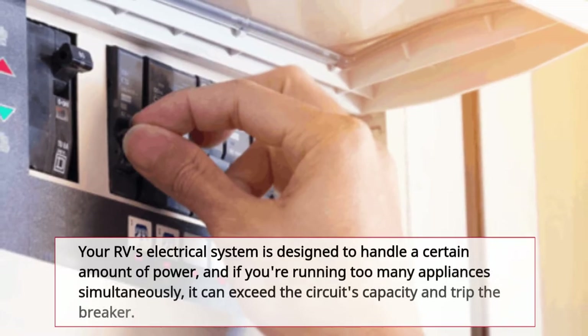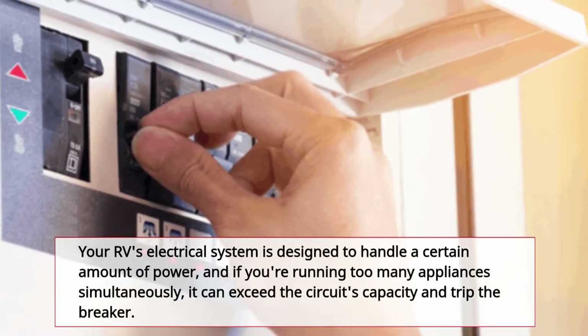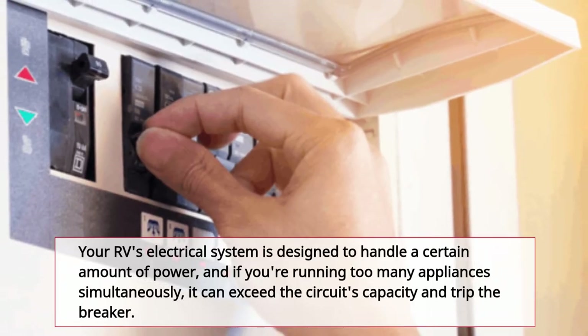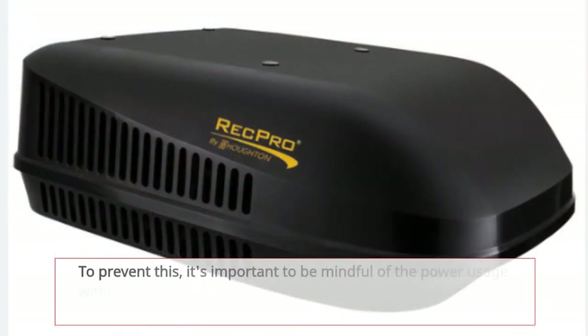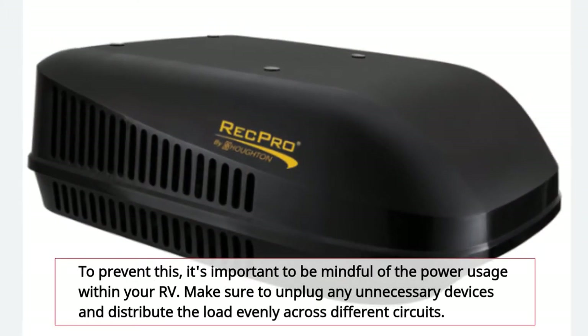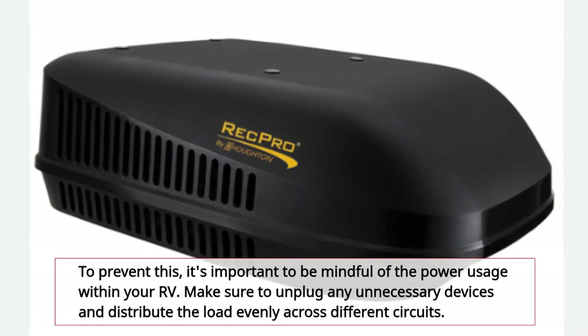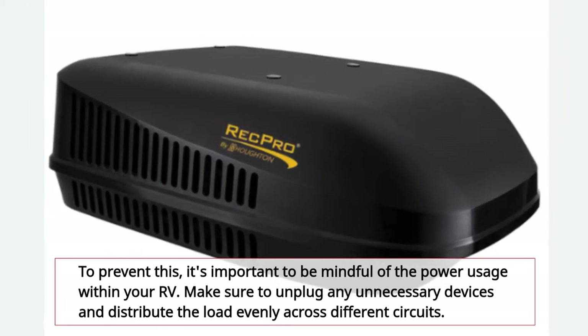Your RV's electrical system is designed to handle a certain amount of power, and if you're running too many appliances simultaneously, it can exceed the circuit's capacity and trip the breaker. To prevent this, it's important to be mindful of the power usage within your RV. Make sure to unplug any unnecessary devices and distribute the load evenly across different circuits.